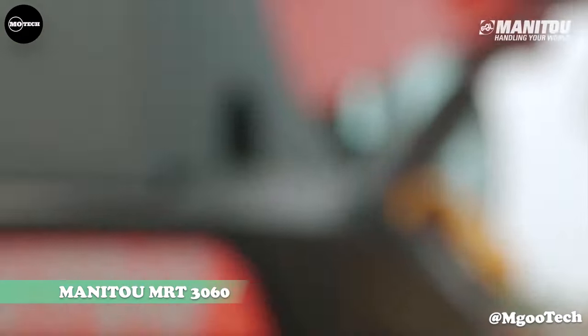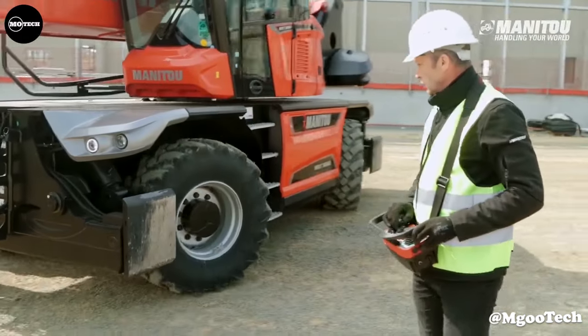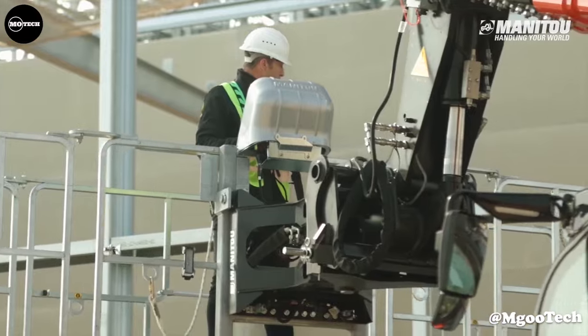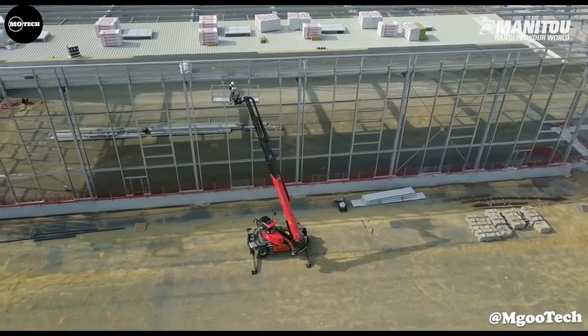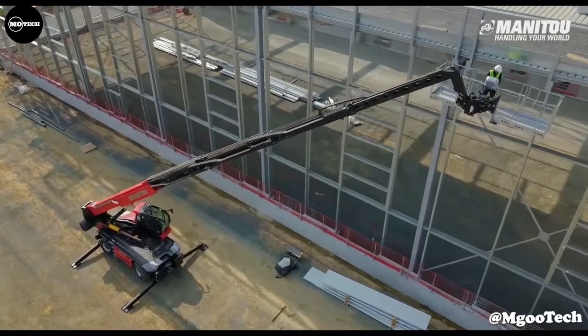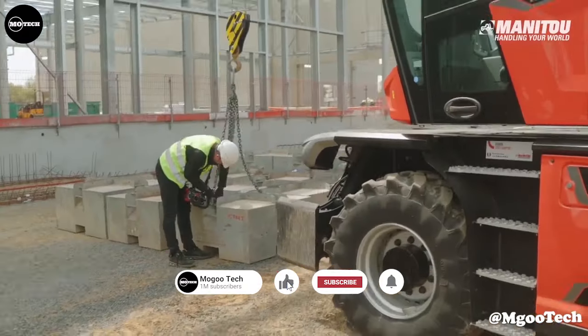Manitou MRT-3060. The MRT-3060 combines the capabilities of three machines in one — including telescopic handler, winch, and aerial work platform — making it a truly versatile tool for your handling operations. The MRT-3060 can lift up to 6 tons.